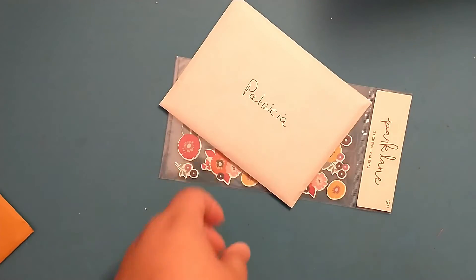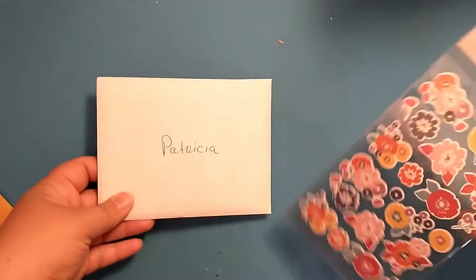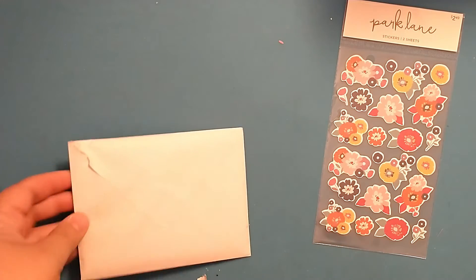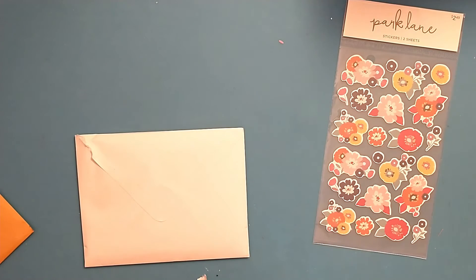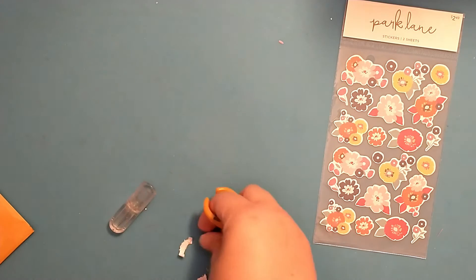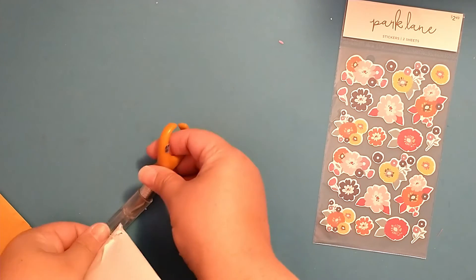All right, so we have a card here and she's also sent some goodies. Let's start with the card first. Let me try to carefully open it so that I don't rip anything. Let me grab my little blade here and try to get it started, and then I can just carefully open it from there.